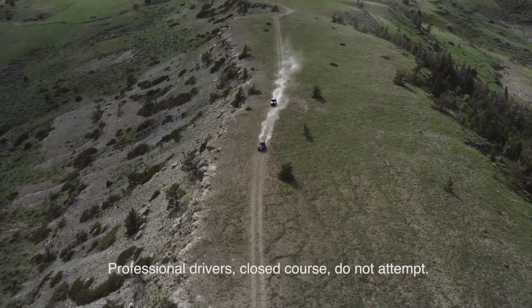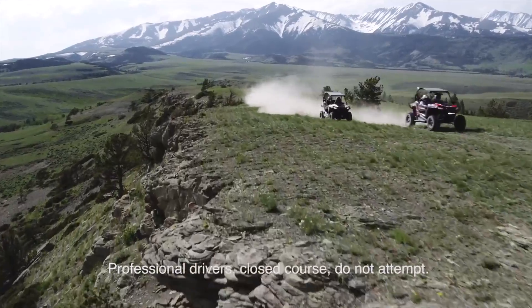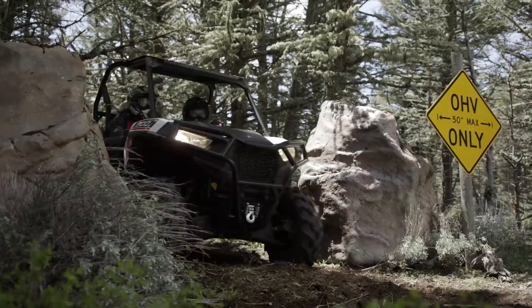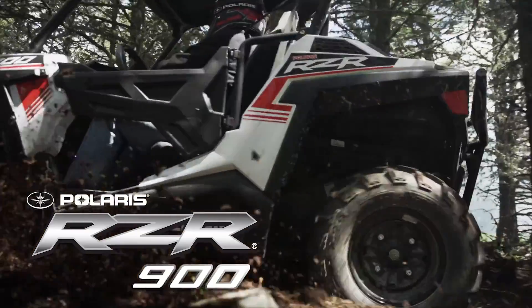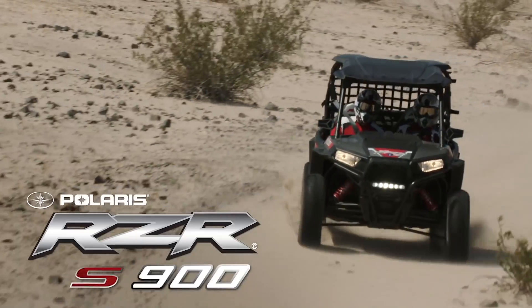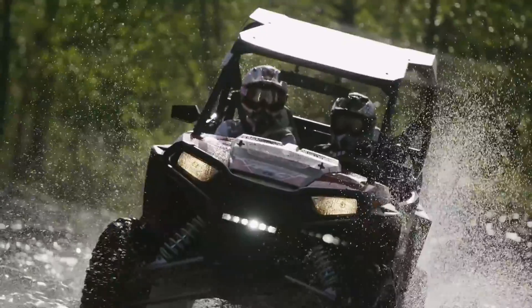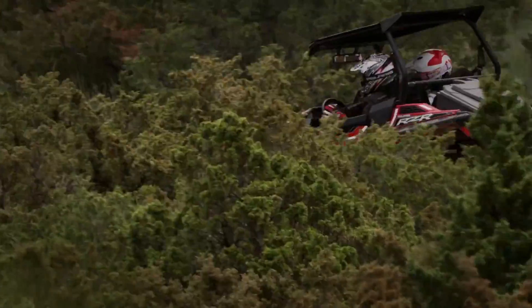Inspired by you, we're proud to bring you not one, but two purpose-built machines for the trail, both entirely re-engineered from the ground up. The all-new 50-inch wide RZR 900 and all-new 60-inch RZR S900. This is razor-sharp performance — the ultimate combination of power, suspension, agility, comfort, and customization. Perfectly tuned for trail.